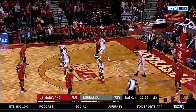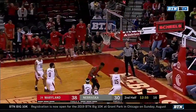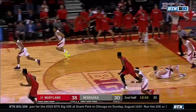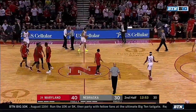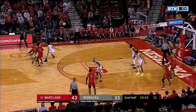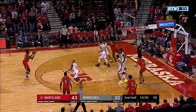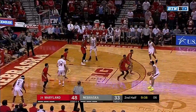Seven minutes into this second half and Maryland has reasserted its control. Fernando plowing his way to the basket, knocking Borchardt down. Maryland's starting to really flex its muscle on the glass — up 11 in the rebounding department. Cowan back to Smith — he can hit that, and he does.